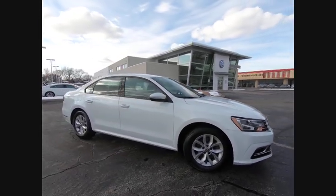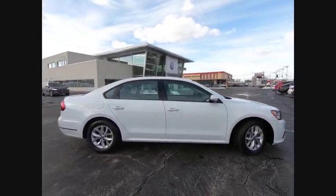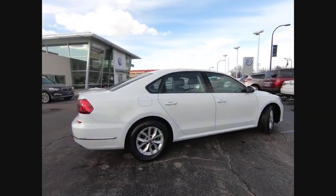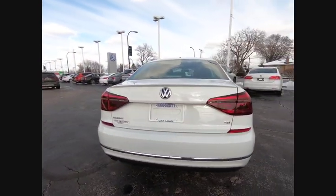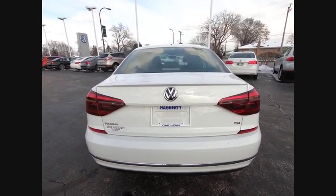Take a ride in the 2018 Passat. The Volkswagen Passat is roomy and powerful. It is a supple and controlled ride with a quiet and comfortable interior. Volkswagen brings it all together.